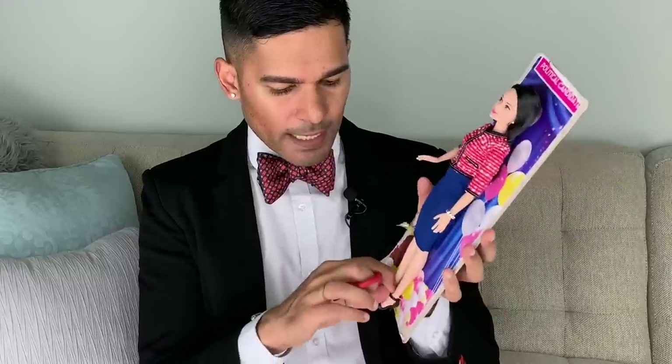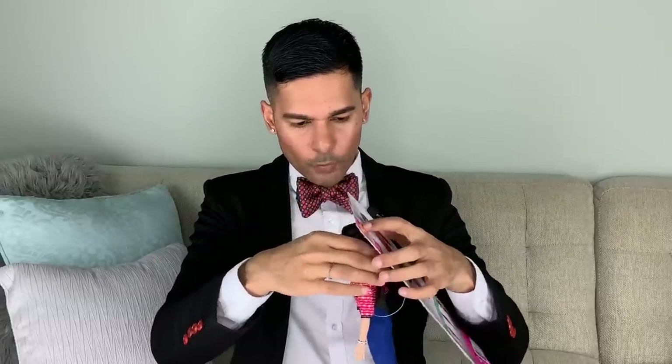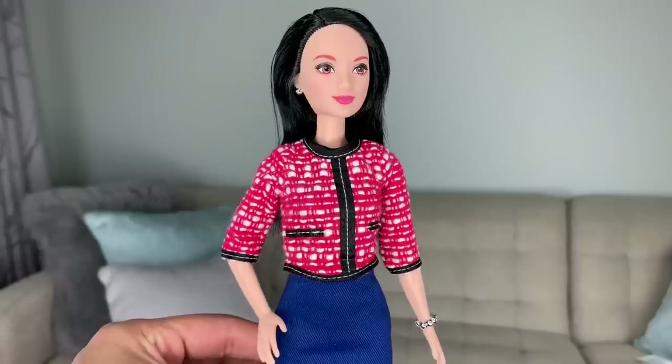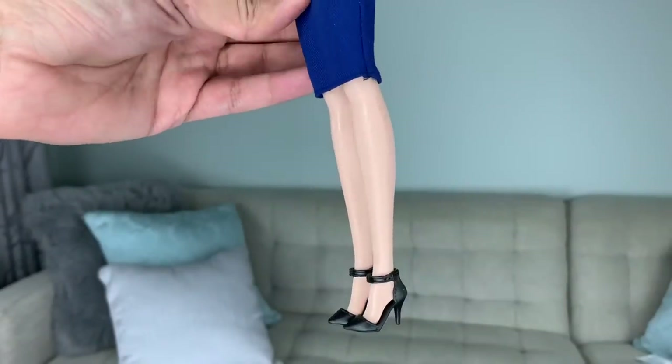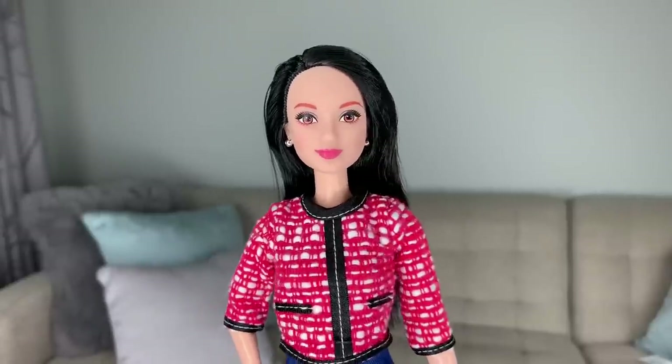Thank you again to Mattel — I'm so excited and honored that you guys sent me all these girls. Right away I can tell her outfit feels quite lovely — a very nice fabric on her skirt. She is also plastic-tied at her waist and ankles, so we're going to go ahead and snip that off. She is also held down by a little plastic tack at her head. One, two, and three. She's actually rubber-banded down so that her hair doesn't flop around everywhere, which is smart. Here is political candidate Barbie up close and personal for you guys to get a better look at her adorable little ensemble. Political candidate is very apropos for the times.